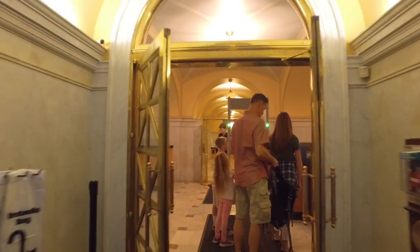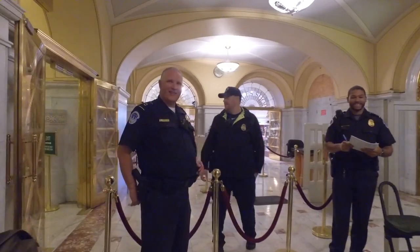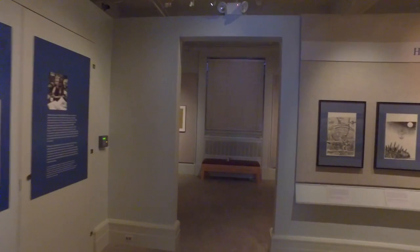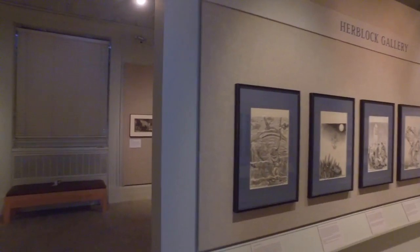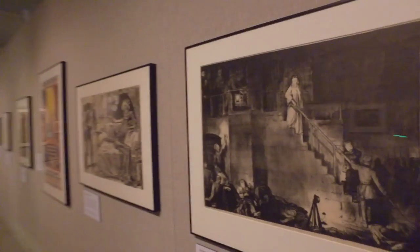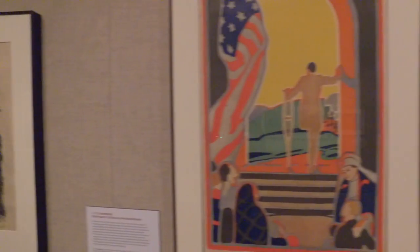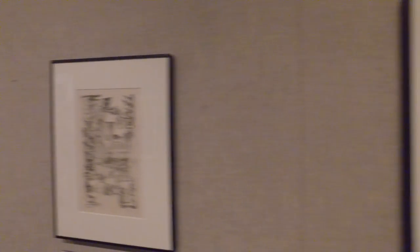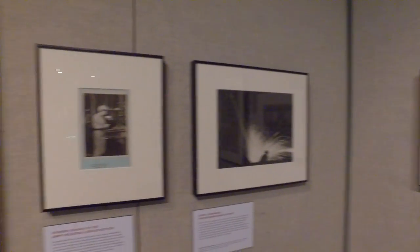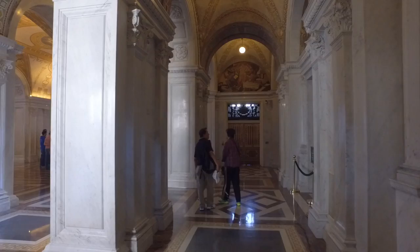And here we are. Every time I'm walking around, people are like, what's going on? They don't know what this thing is. This right here is the Graphical Arts Museum in the basement of the Library of Congress. There's a lot of historic cartoons and paintings. Keep in mind, these are the real drawings, paintings, colorings.